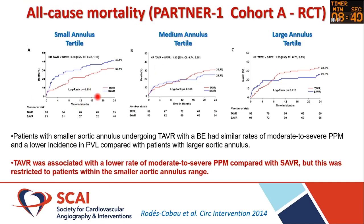When you look at the smaller annuli compared with medium and larger, it was actually the ones with the smaller annuli where there was a significant difference between the surgically and the transcatheter implanted valves.